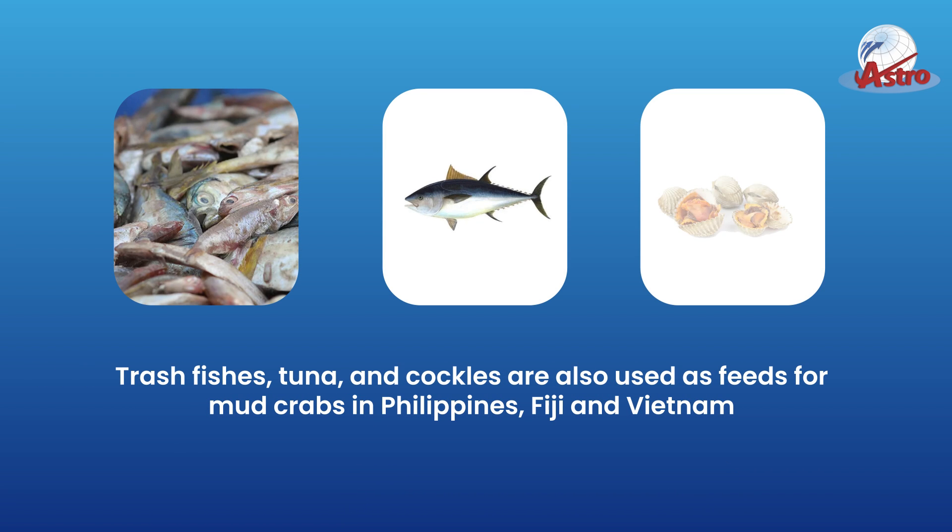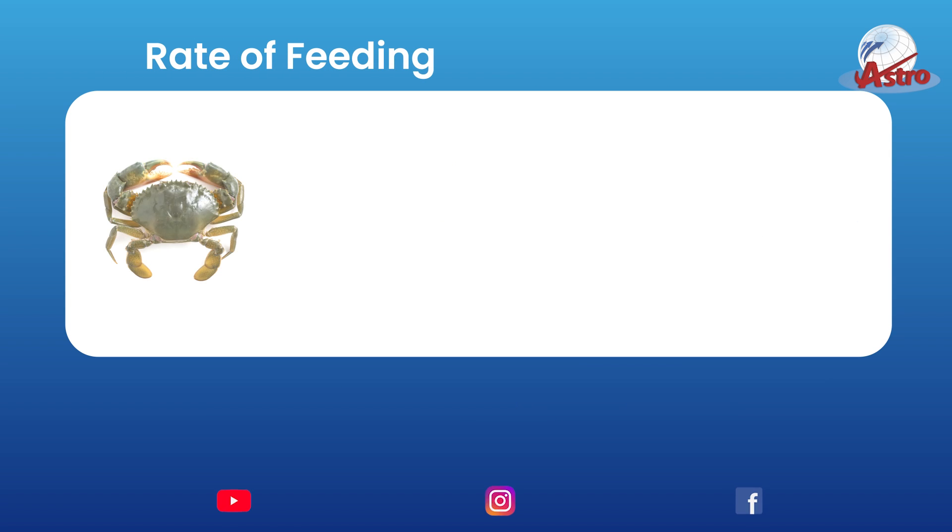Trash fishes, tuna, and cockles are also used as feeds for mud crabs in Philippines, Fiji and Vietnam.